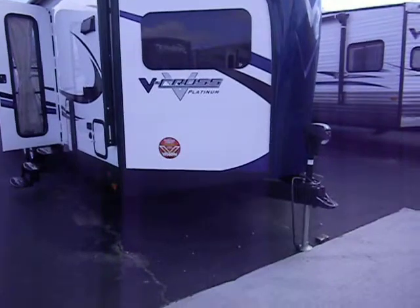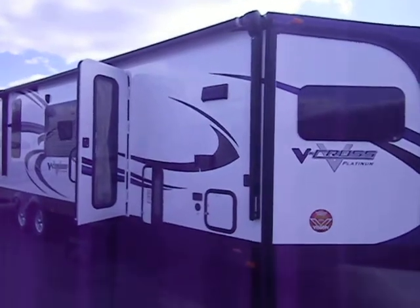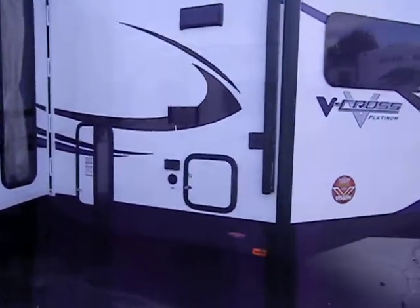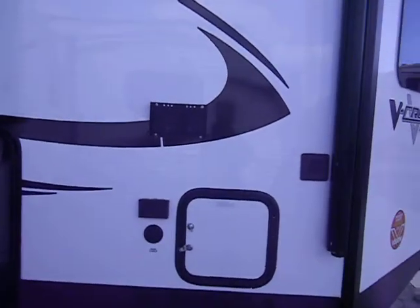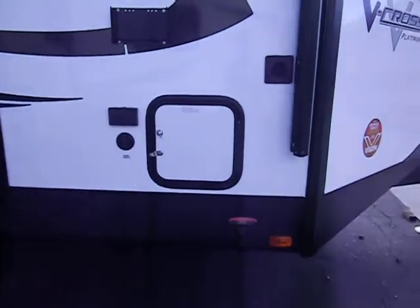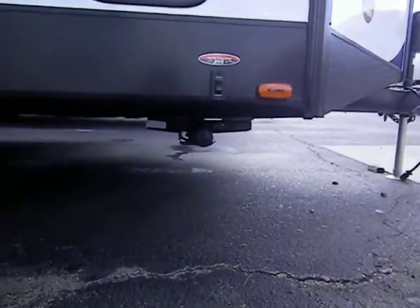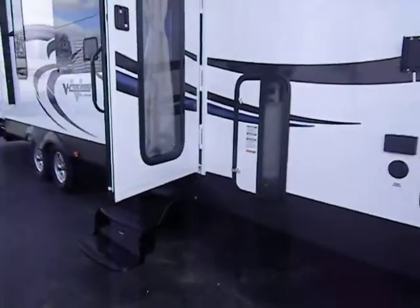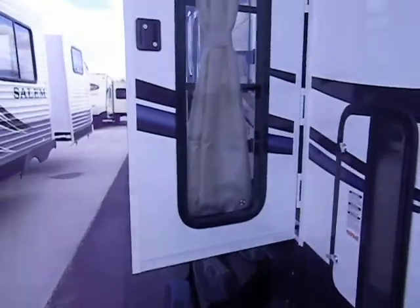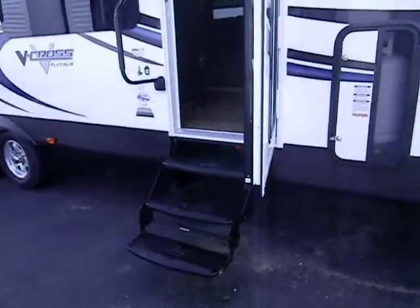This model has the upgraded power tongue jack and the upgraded power awning. It has outside TV hookups, stove exhaust up top, and a battery compartment. The propane tanks are on a slide tray — they slide out. It's got electric front and rear jacks. There's a really nice window in the entry door, a lot larger than the average RV window, and the door has a shock on the bottom so the wind doesn't yank it away.